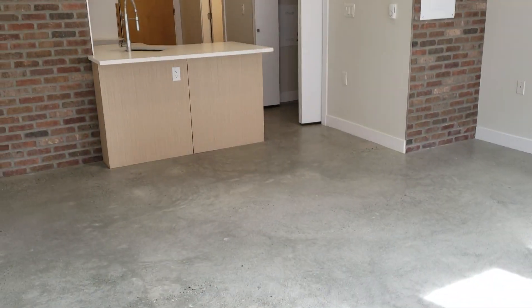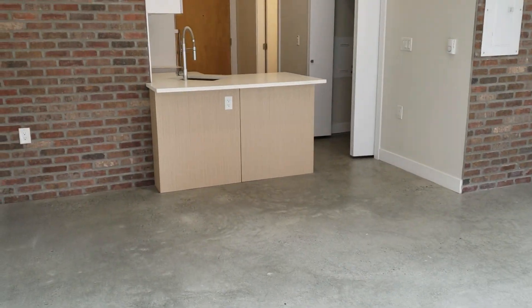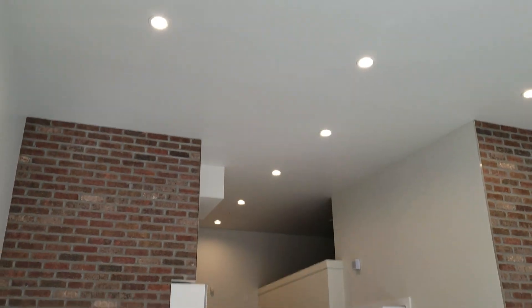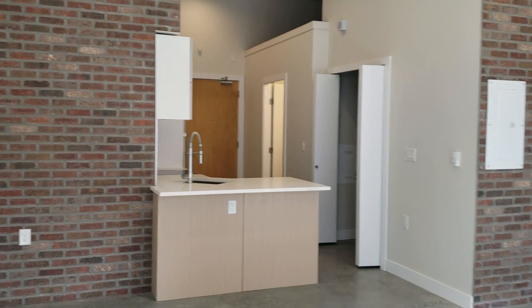Tour of this unit — a bachelor suite, brand new construction near Main and Powell. It's a nice unit with very tall ceilings. We have the kitchen area here and the living area here.